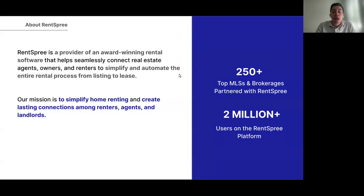RentSpree is a platform that helps connect realtors, agents, owners, and renters to simplify and automate the entire rental process from listing to lease. Our mission is to simplify the home renting process and create meaningful connections between renters, agents, and landlords.